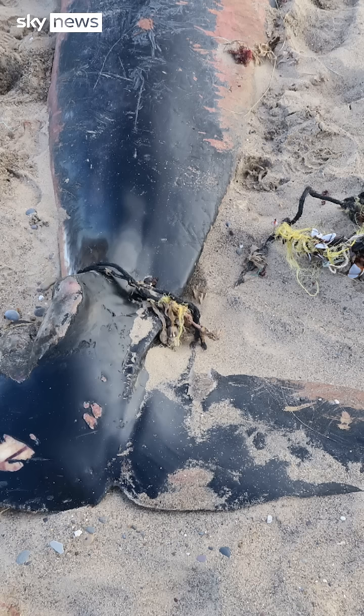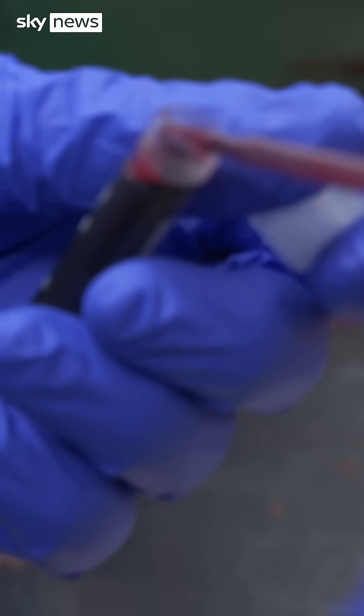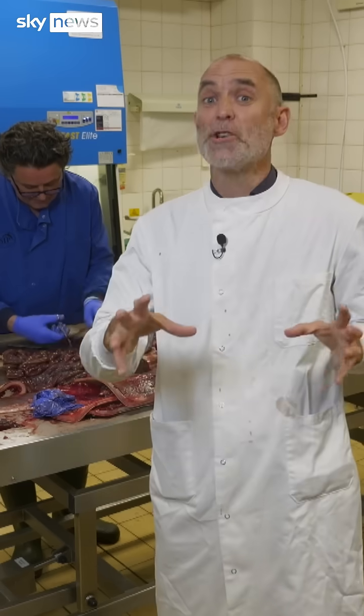The plastic had cut into its flesh, leaving it unable to dive — four kilos of rope killing a ten-ton whale. But it's the more subtle impact of plastic fragments that concern scientists more. Necropsy samples have confirmed microplastics in nearly every animal they study.